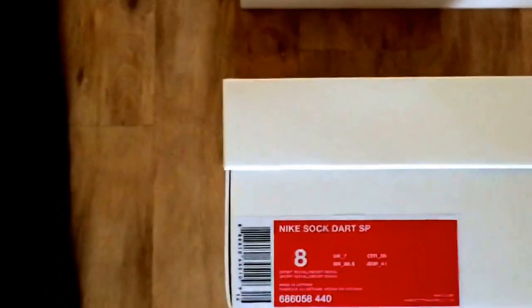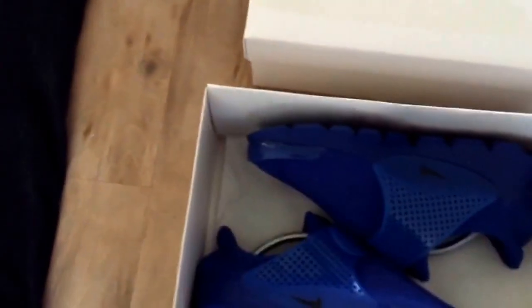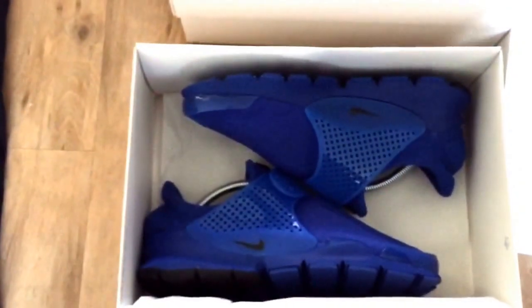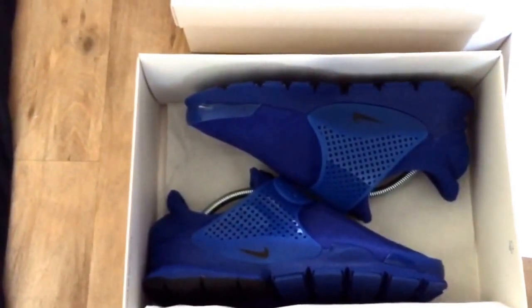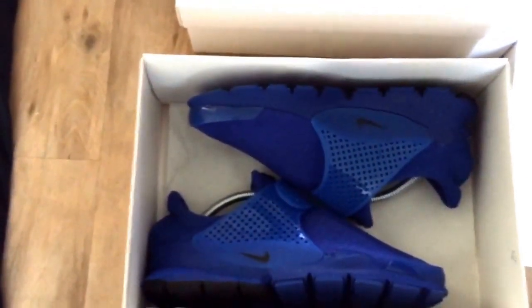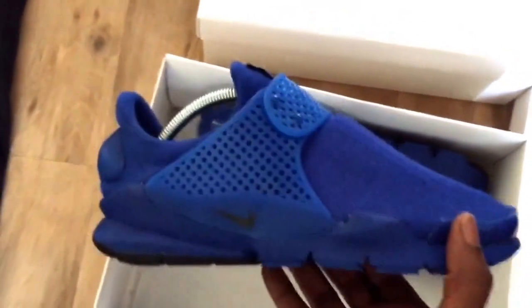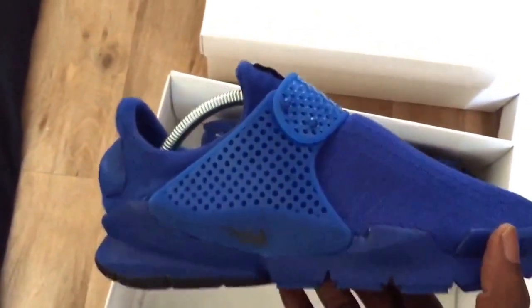Sock Darts are causing a stir, and the funny thing is — shouts to the massive that actually know about trainers and sneakers — people have said sock darts are brand new and revolutionary. But people were going crazy saying sock darts have been out since 2004, maybe even 2005.